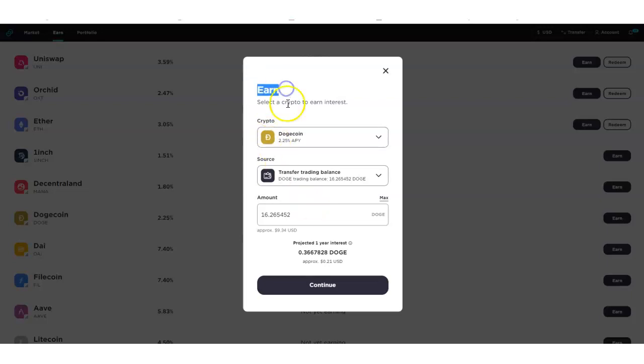I'm going to earn interest on my Doge. The projected one-year interest shows how much I'll be earning in one year. It might not look like a lot, but as Dogecoin goes up in value, that's going to help you as well. The more you add, the better — it's kind of like a high-interest savings account. I could change it to just 10 Dogecoin and the approximate USD earned would go down, but we're going to do the maximum.